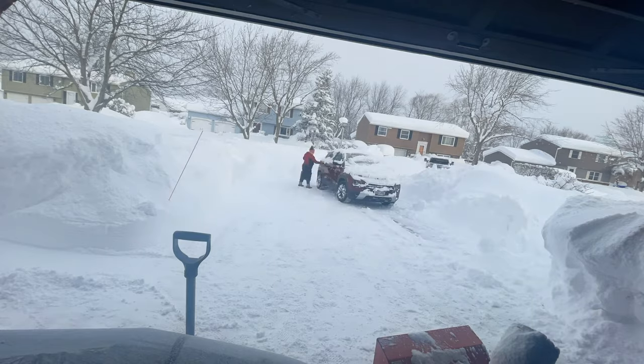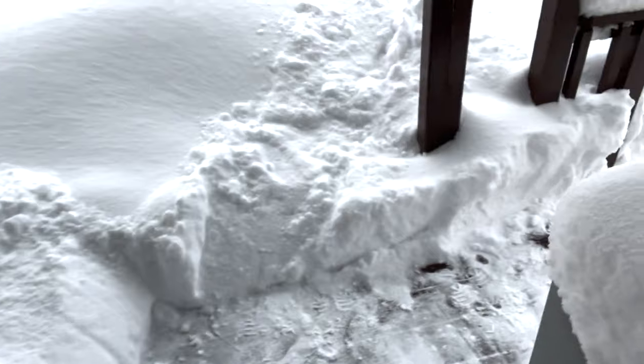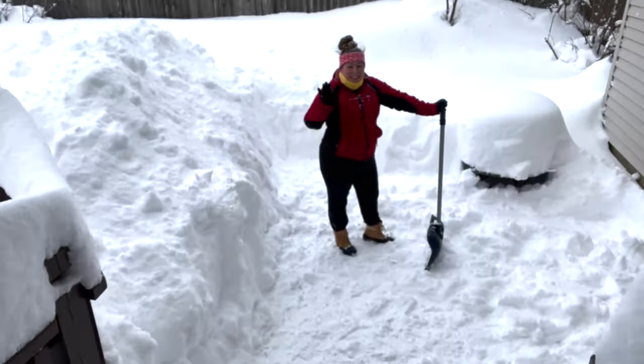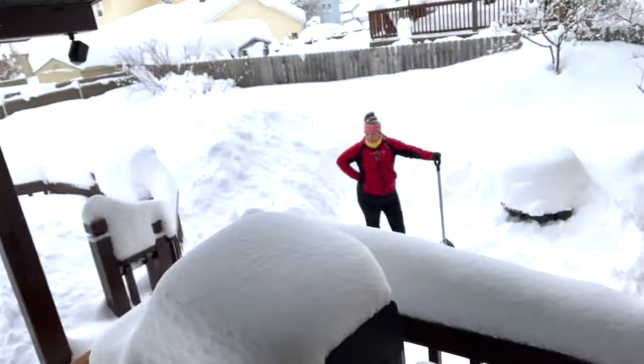It's almost time for a break. One thing we never mentioned — since we have a dog, we have to hand shovel a spot available for him to use the bathroom. He's antsy. That's just a whole other piece of the puzzle that wasn't even shown in any of the previous videos.